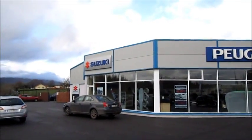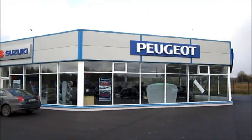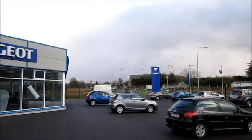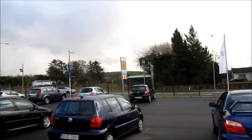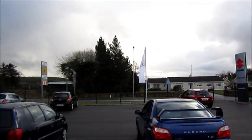Hello everyone. Today I'm at Browns Suzuki, Fusco and Subaru in Clare County Donegal. As usual, all additional information about this dealership will be mentioned in the description box below.